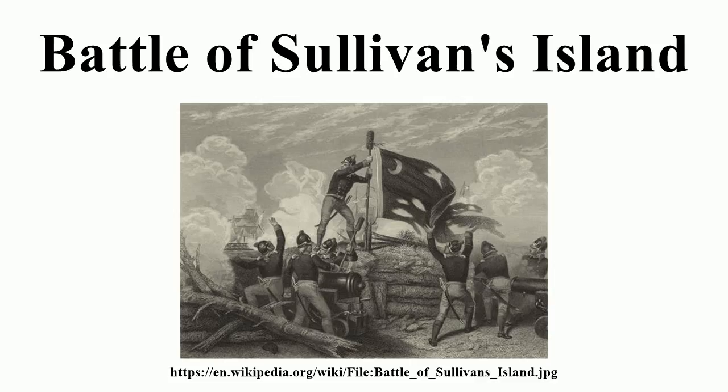Parker reported 40 sailors killed and 71 wounded aboard the Bristol, which was hit more than 70 times with much damage to the hull, yards, and rigging. The Experiment was also badly damaged with 23 sailors killed and 56 wounded. The Active and Solebay reported 15 casualties each. The Americans reported their casualties at only 12 killed and 25 wounded.